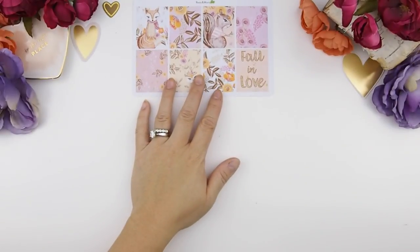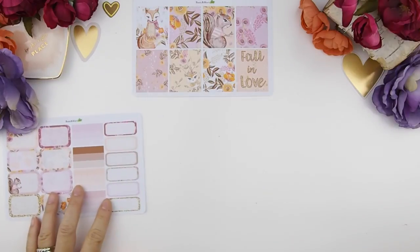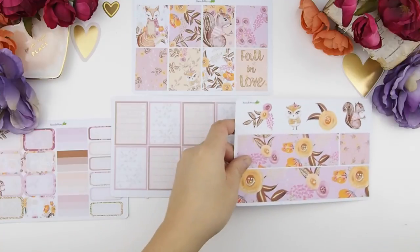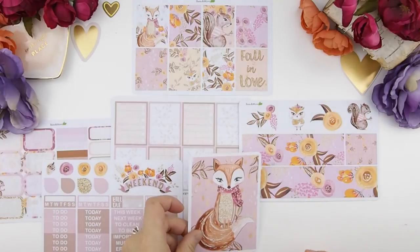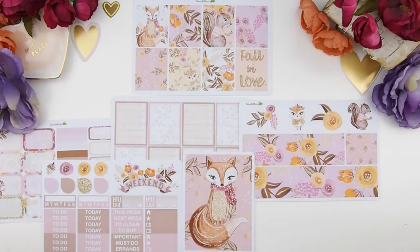So I got this kit called Woodland Fall Autumn from Basil and Mint — they are actually Australia-based. You may see this print on most Etsy shops, however I just love how Basil and Mint applied this artwork and print onto their stickers, plus their range of stickers and color selection is amazing. That's why I fell in love with it.